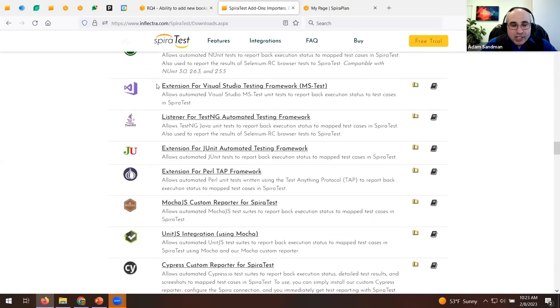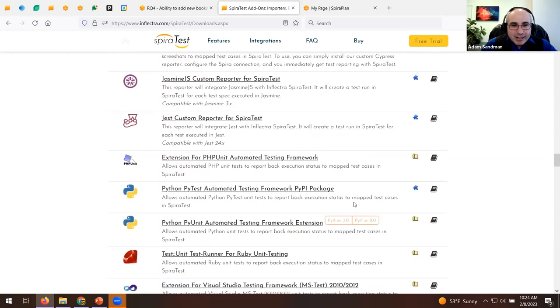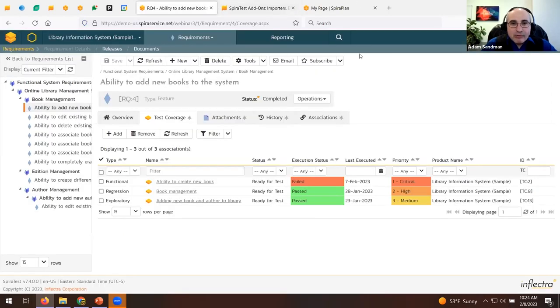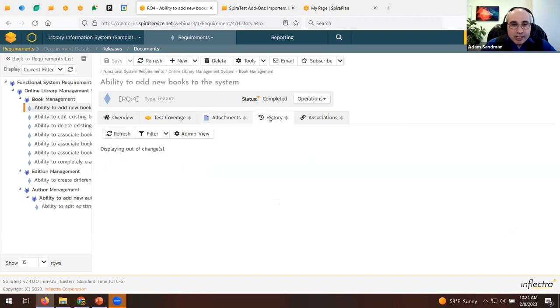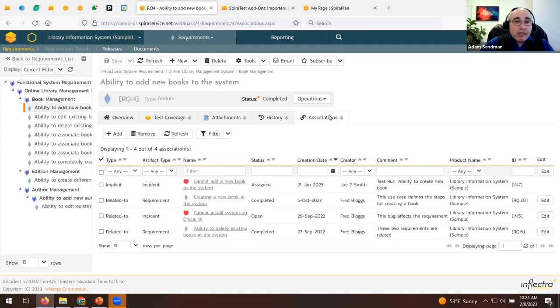We also have plugins for unit test frameworks: JUnit, NUnit, Perl, Mocha, Jasmine, Jest, and PyTest for Python. Throughout the application, whether it's a requirement or a test, you can always attach documents, which can be versioned in our built-in document management system. The history tab shows the audit change log for any field — every change is stored as a change record in the audit history, which is really important for compliance.